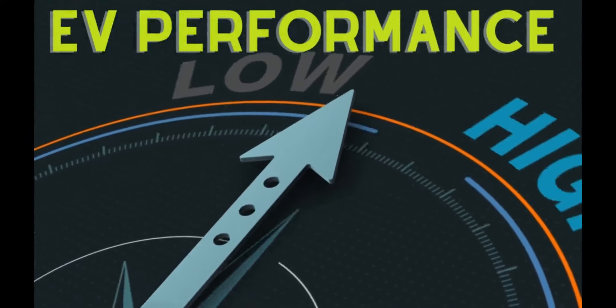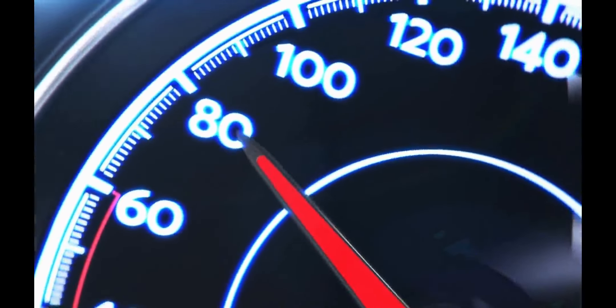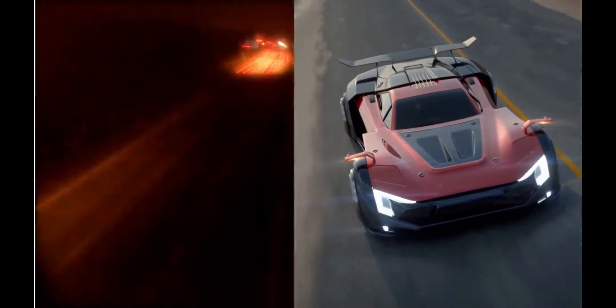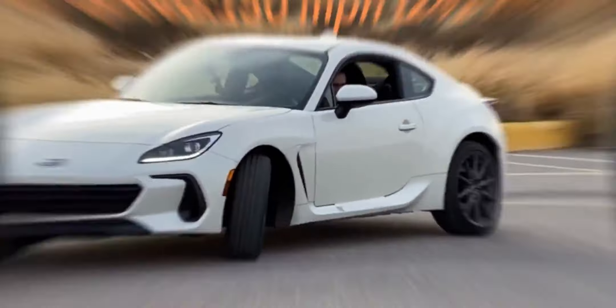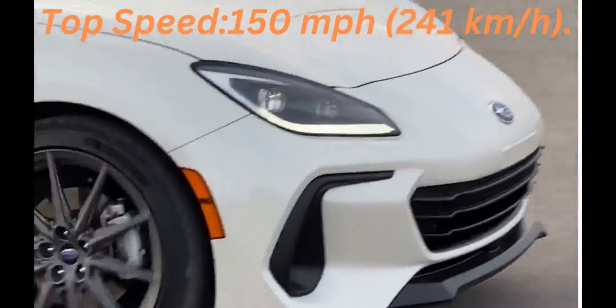Performance: The Model Y performance version offers impressive acceleration and performance. It can accelerate from 0 to 60 miles per hour (0 to 97 kilometers per hour) in under 3.5 seconds, and has a top speed of over 150 miles per hour (241 kilometers per hour).